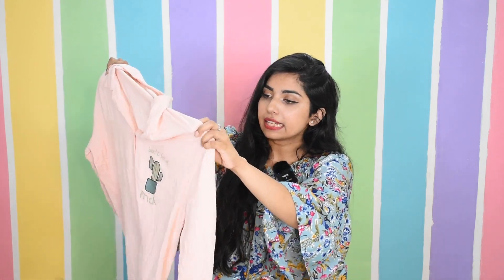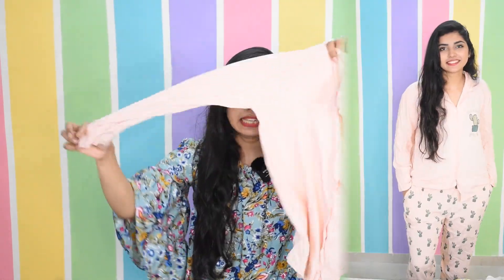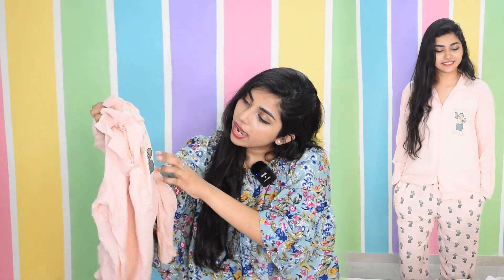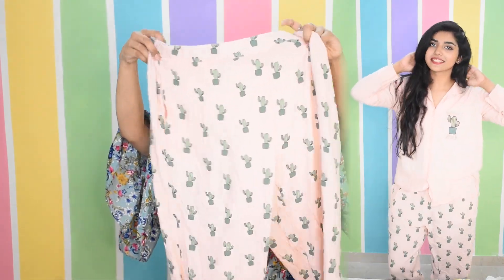Next is this one — again, this has been washed once. It's in a peach color — a little peachy. This is also full sleeve and on it is written 'Don't be a prick' with a cactus picture. The pajama is also very cute and has a cactus drawn on the top of the shirt. It has two side pockets but no back pocket.